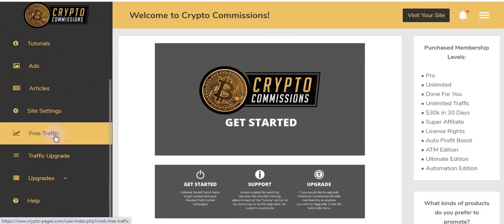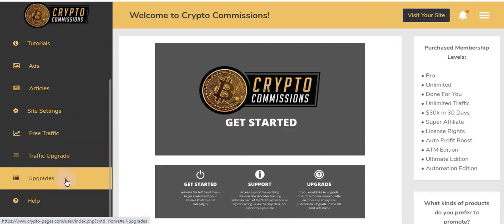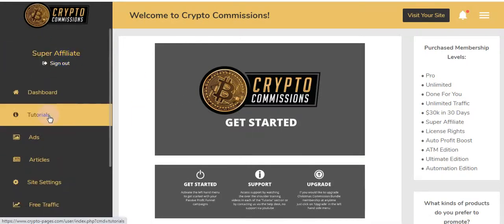This is the Crypto Commissions dashboard — the members area. There's a Free Traffic section where they teach you how to get tons of free buyer traffic using this software. There are also Traffic Upgrades, other upgrades, and a Help section. Let me click on Tutorials first.